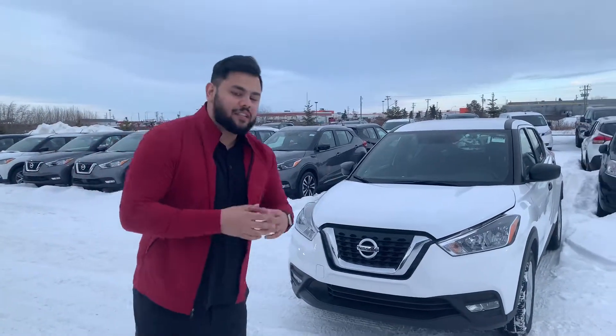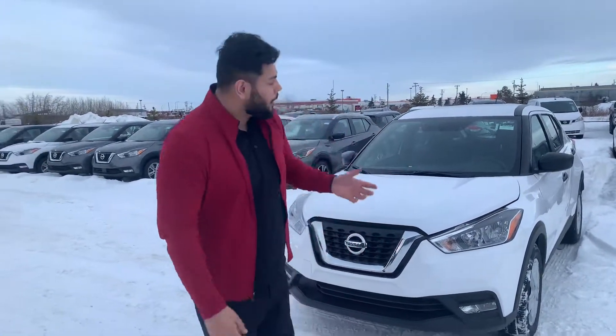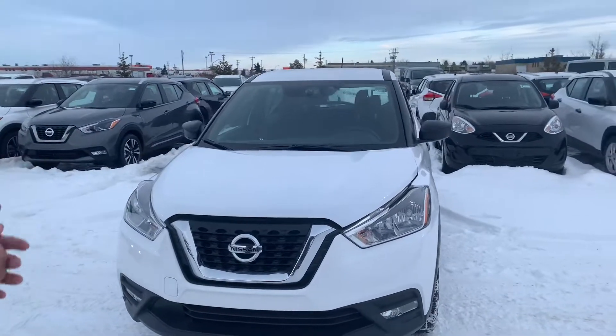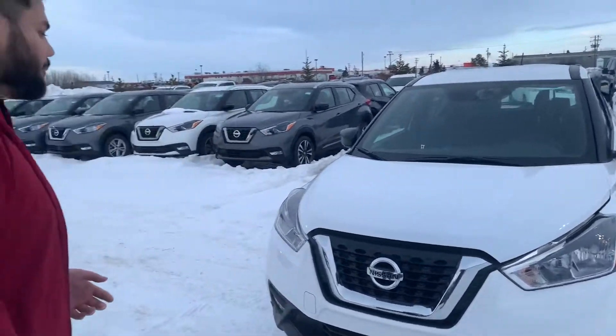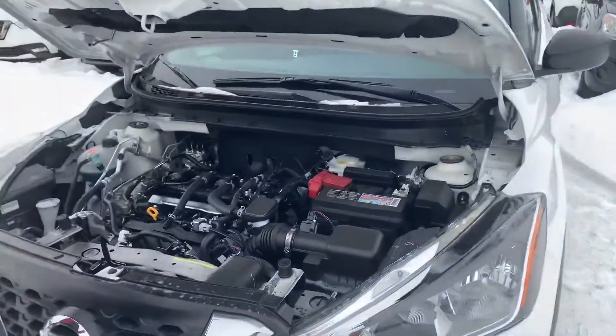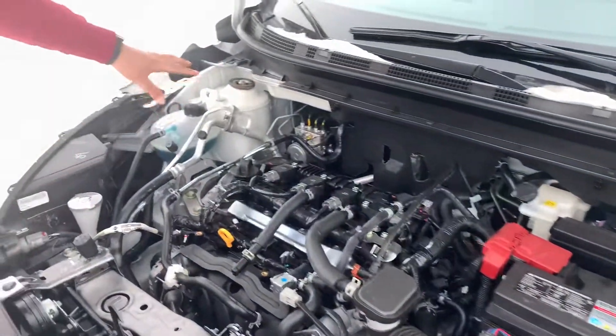Now, the blue one that you sent all your information on is a service loaner and has been currently driven by one of our service customers. But I have a white one pulled up behind me here — it's going to have the exact same features and the exact same trim, just not that blue one. Under the hood on this one, you do get that 1.6 liter four-cylinder engine.